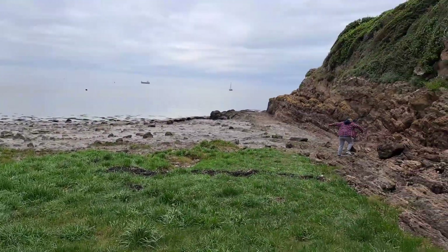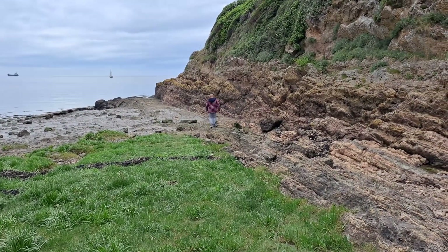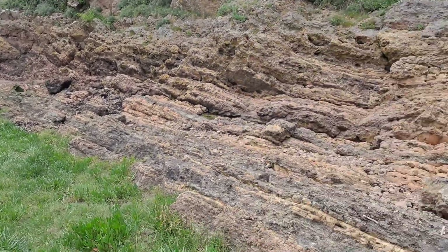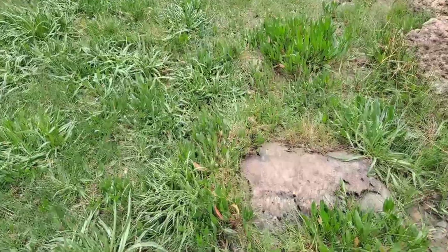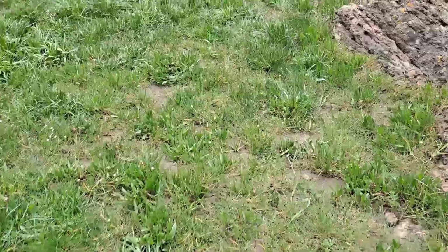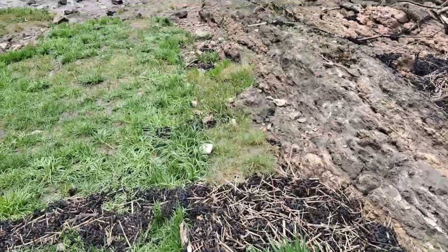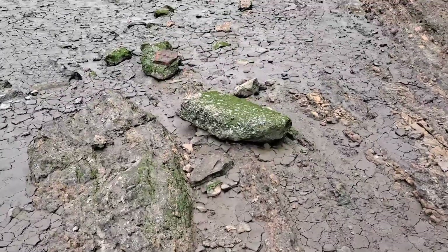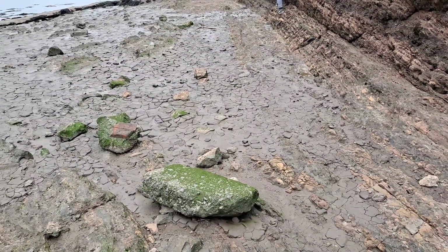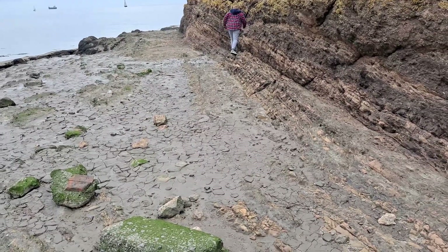My grandson wants to see if we can walk round the rocks to the end of the headland, which will be alright as long as we can avoid the mud. Where it's dried out it's alright to walk on. We might be able to get round there and avoid this bit of mud. Yeah, I think we'll be okay.